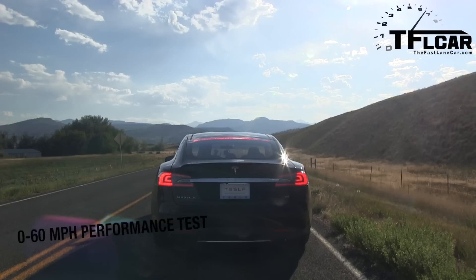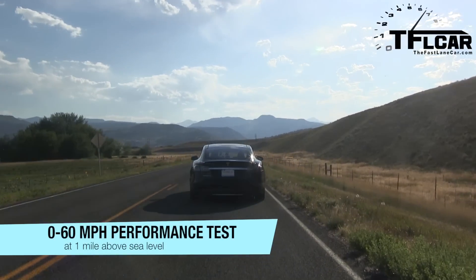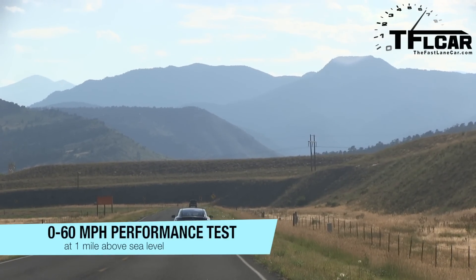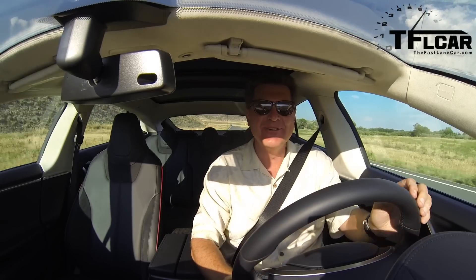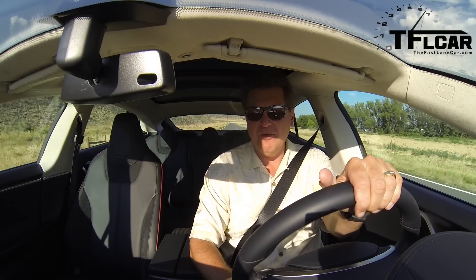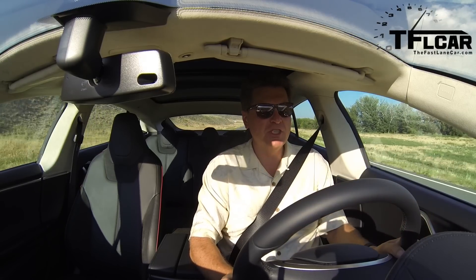Zero to 60. The CVT plays no role in this acceleration run. I'm there — 60. That was 4.95. I'm going to give it one more chance to see if I can beat 4.95. I think I can do a better rollout than that.